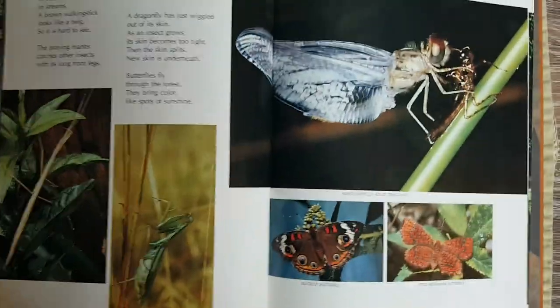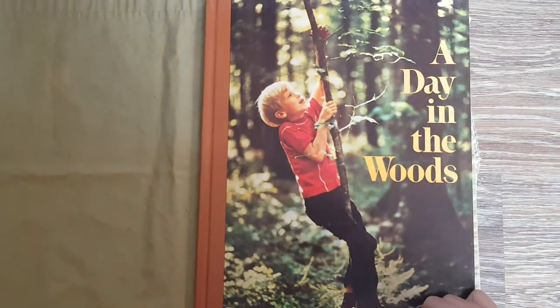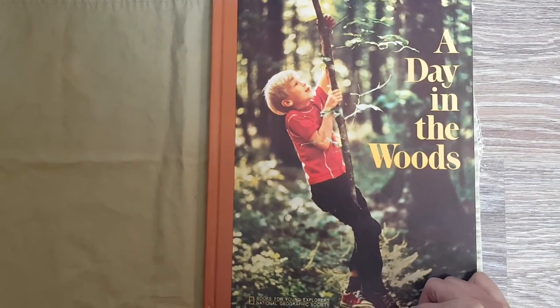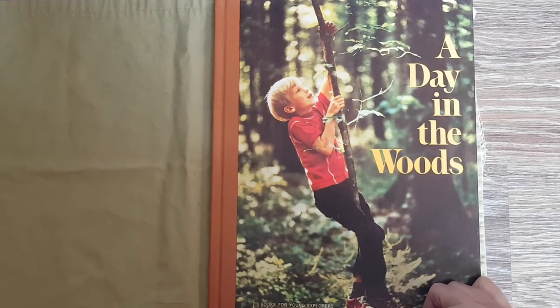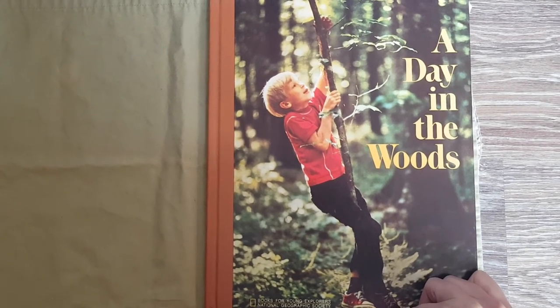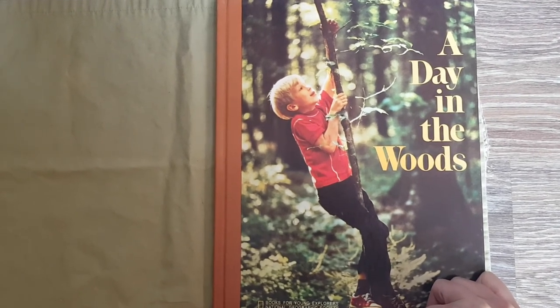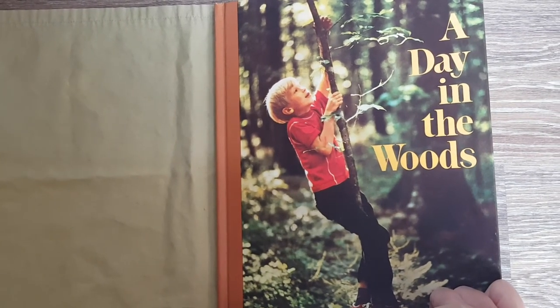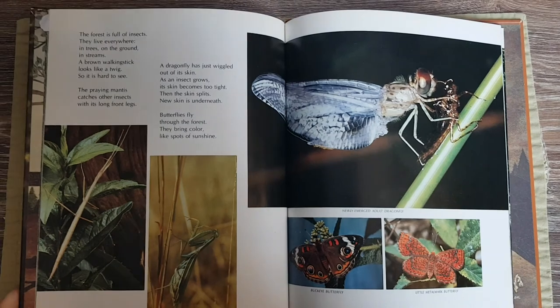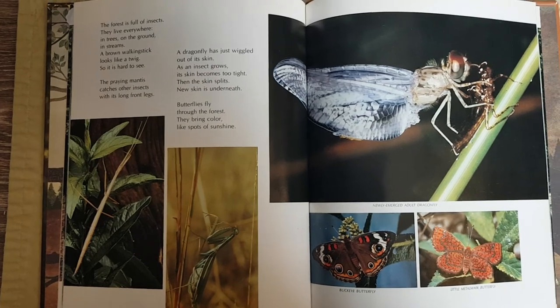So let's take a look at our book. This book is called A Day in the Woods. It is about a little boy who goes out walking and exploring in the woods, in the forest. It's from the Books for Young Explorers by the National Geographic Society. Let's see what's inside. We're going to look at one particular page today, all about insects.